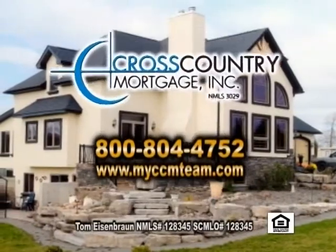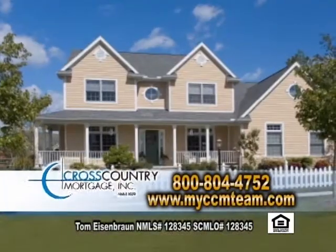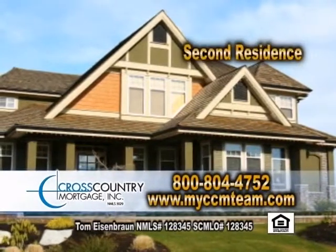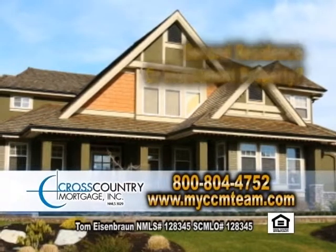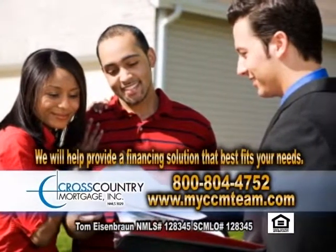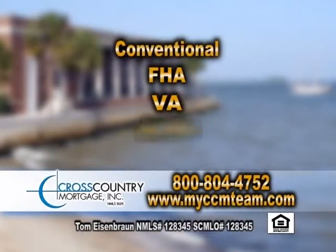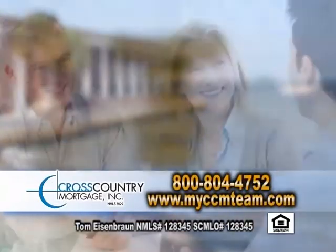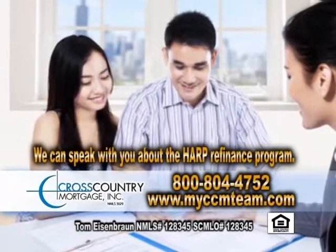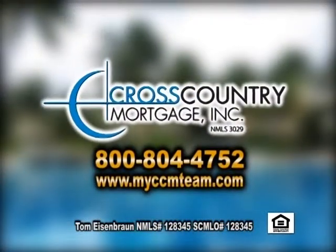Cross Country Mortgage Incorporated is a national full-service mortgage banker dedicated to offering flexible mortgage solutions. If you're looking to buy or refinance a home, second residence, or investment property, we'll work with you to provide a financing solution that best fits your needs. We offer a range of loan options including conventional, FHA, VA, Jumbo, and USDA. If you're underwater owing more than what your home is worth, we can speak with you about the HARP refinance program. Call Cross Country Mortgage, your neighborhood lender, to pre-qualify you for your new home today.